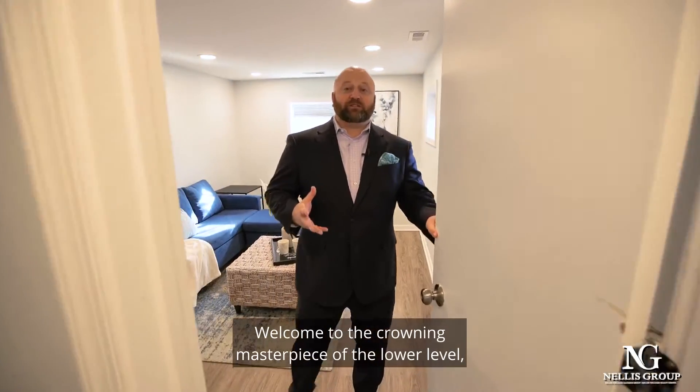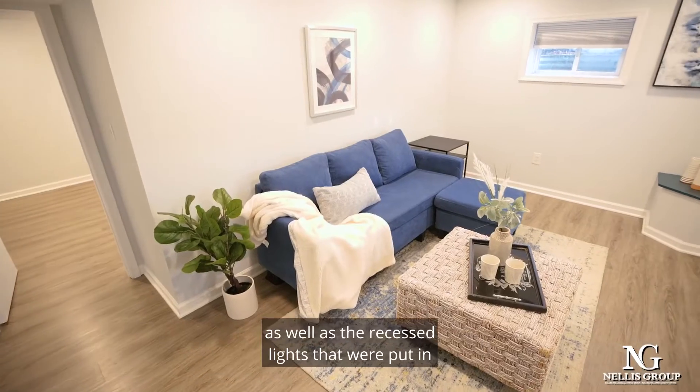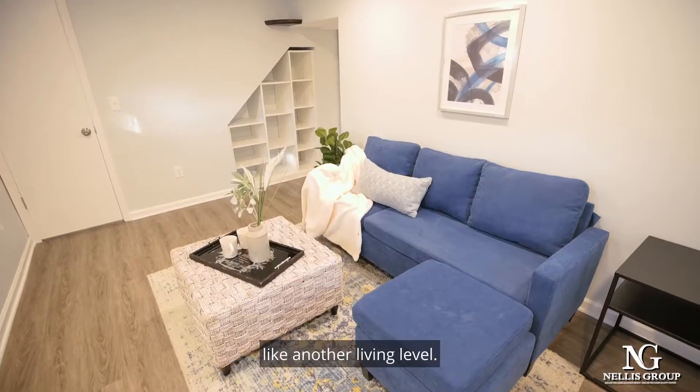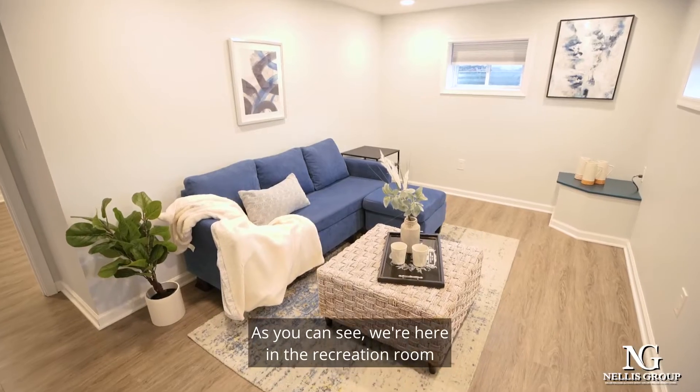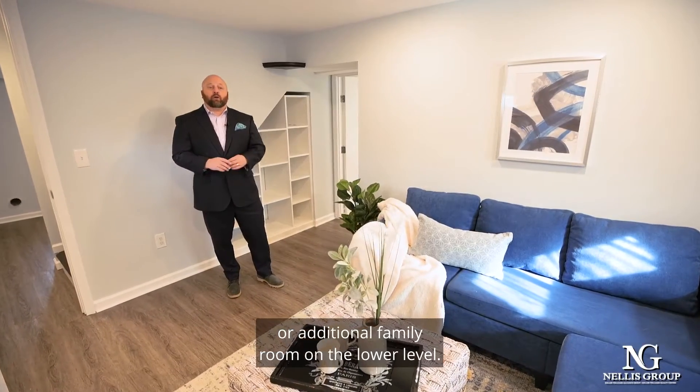Welcome to the crowning masterpiece of the lower level, where you'll see LVP on the flooring as well as recessed lights that were installed to truly make this feel like another living level. As you can see, we're here in the recreation room or additional family room on the lower level.